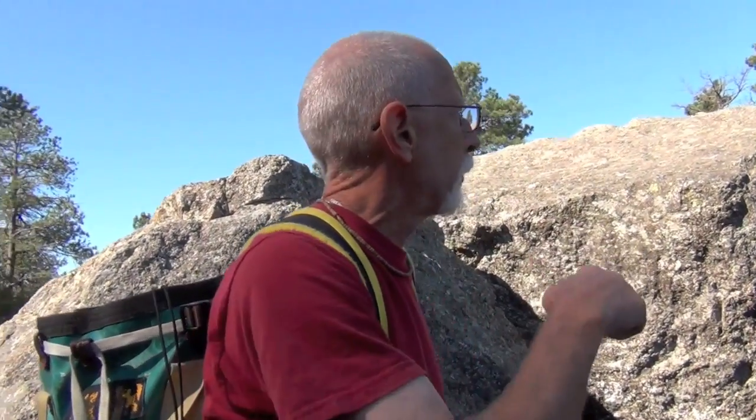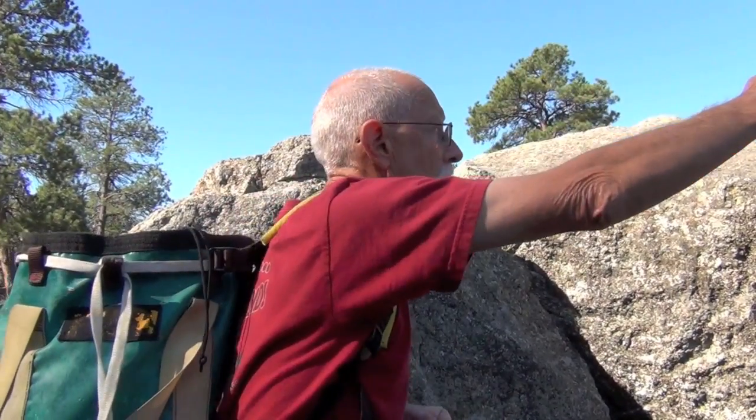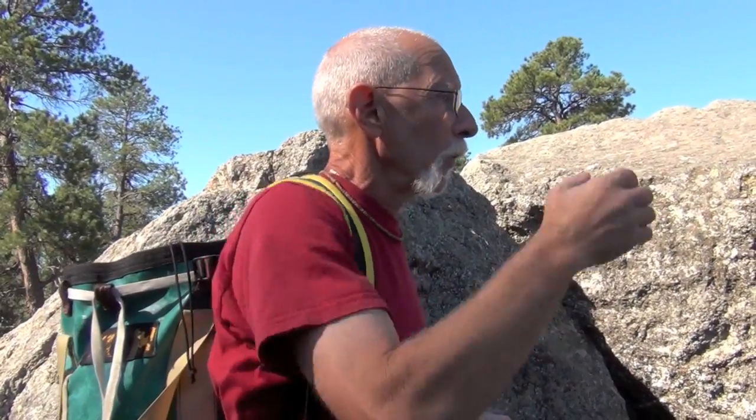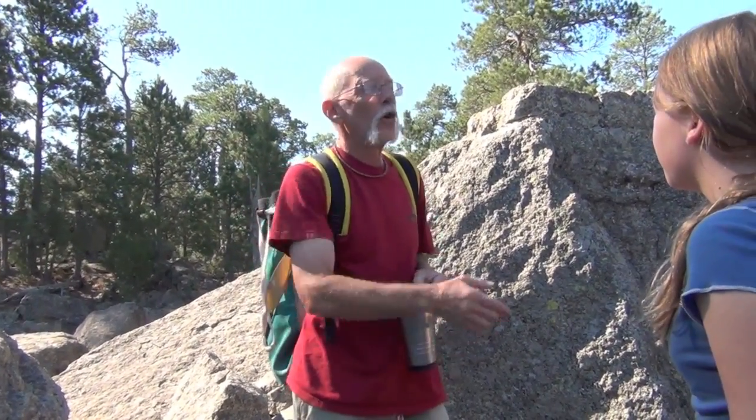It usually takes about eight hours round trip to climb to the top. We left from the parking lot at three o'clock yesterday afternoon and got back to the house around 10 o'clock last night. We were up on top to watch the sunset, the moon come up, and the stars come out — then we put on headlamps on our helmets and rappelled down in the dark, which was really cool.